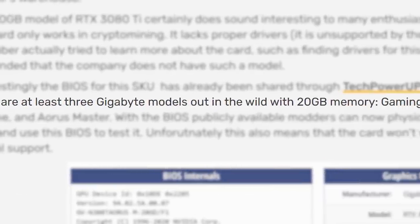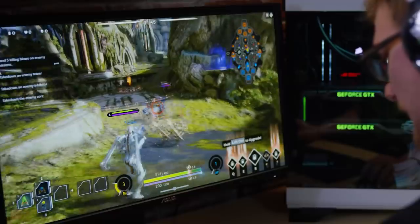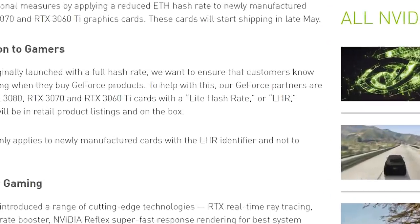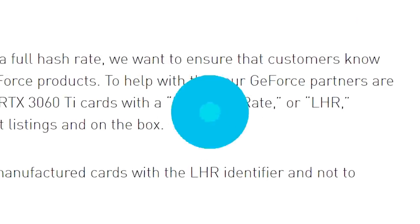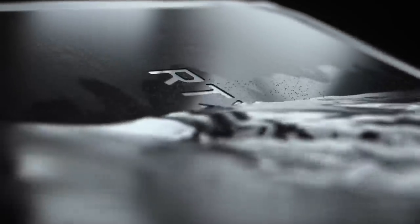According to video cards, there are at least 3 models with 20GB in the wild, but they don't have any real support. I'd argue this is likely a model that was cancelled, especially given it doesn't include NVIDIA's Lite Hash Rate, meaning it was probably made before NVIDIA implemented it. Still, it's interesting to see that the GPU did in fact exist.